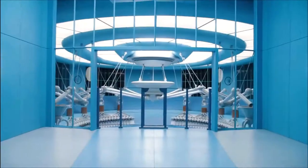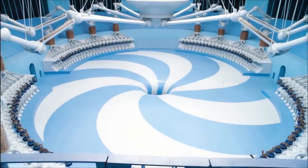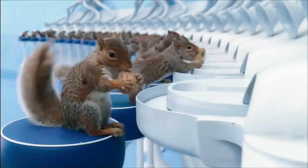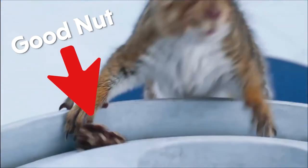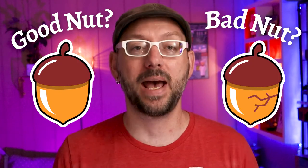It sort of reminds me of the nut sorting room in Charlie and the Chocolate Factory where squirrels test the nuts to see if they're good or bad. If they're good then they go into Wonka bars. If they're bad they get thrown into a garbage chute.